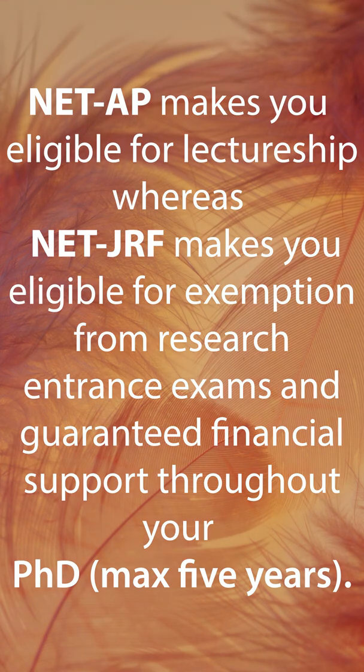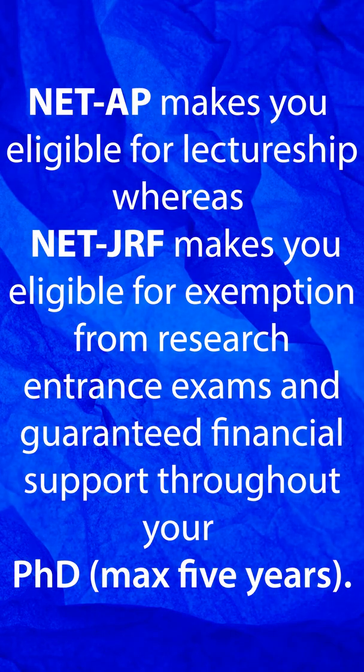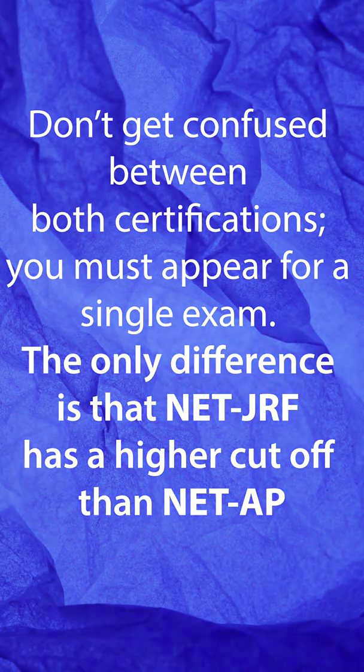NETAP makes you eligible for lectureship, whereas NETJRF makes you eligible for exemption from research entrance exams and guaranteed financial support throughout your PhD, for a maximum of 5 years. NETJRF has a higher cutoff than NETAP.